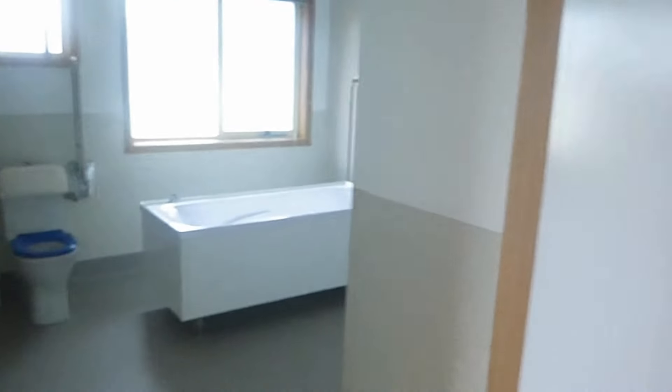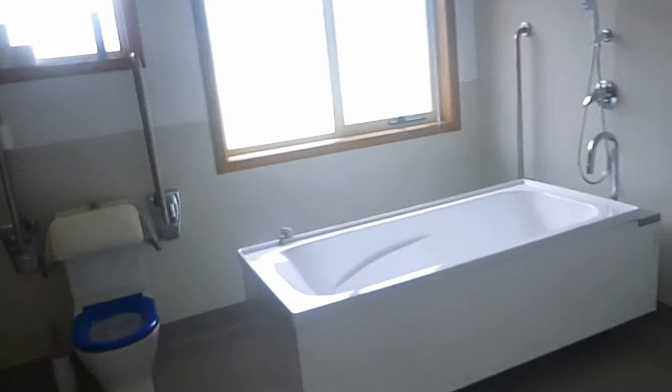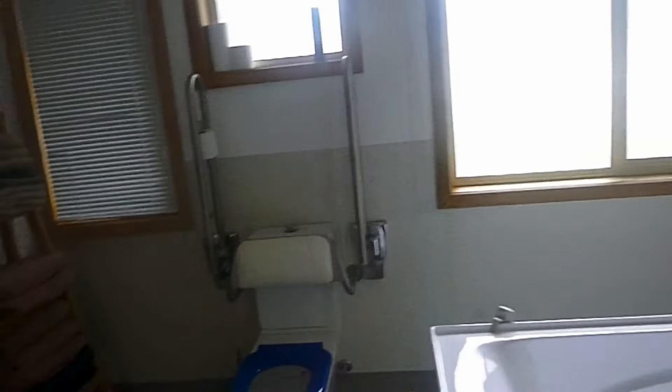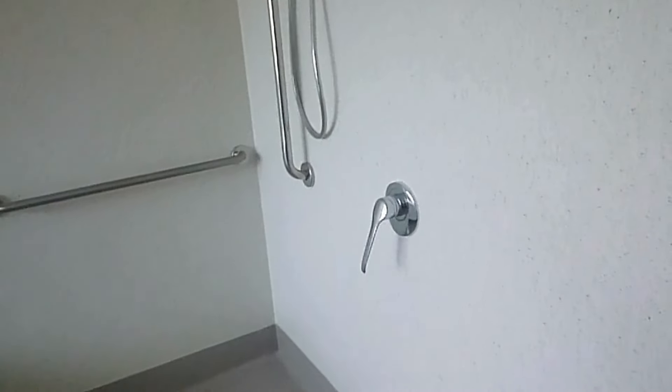Down here we have another bedroom — again with an air conditioner and heater, TV, and a nice comfy bed with glorious views of the gardens. If we continue down this hallway, we come to a bathroom. This is one of the two bathrooms. They've got a rising bath, so if you have trouble getting in, they've got you covered. There's also an all-purpose toilet and open spaces, so if you're disabled, they've got you covered.